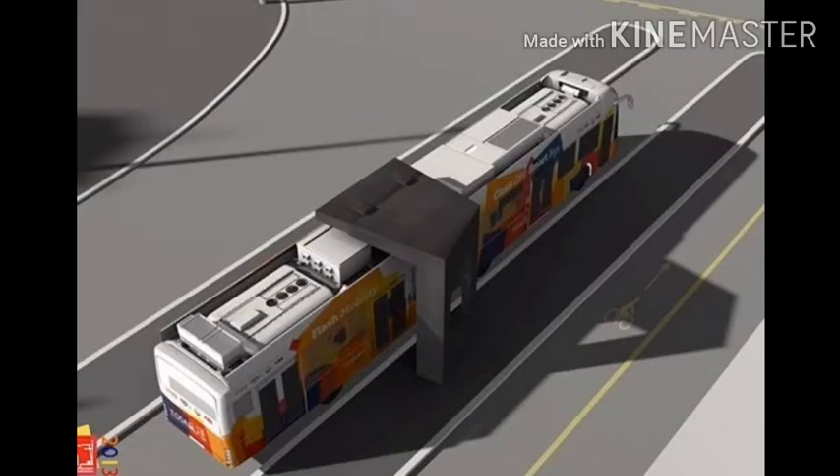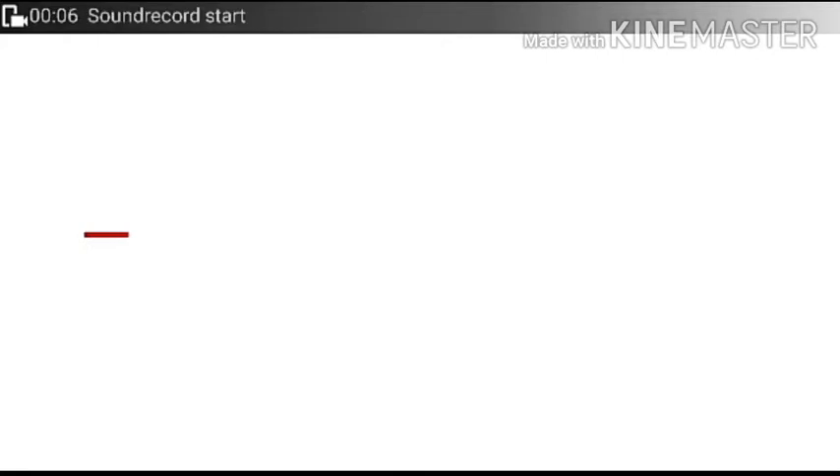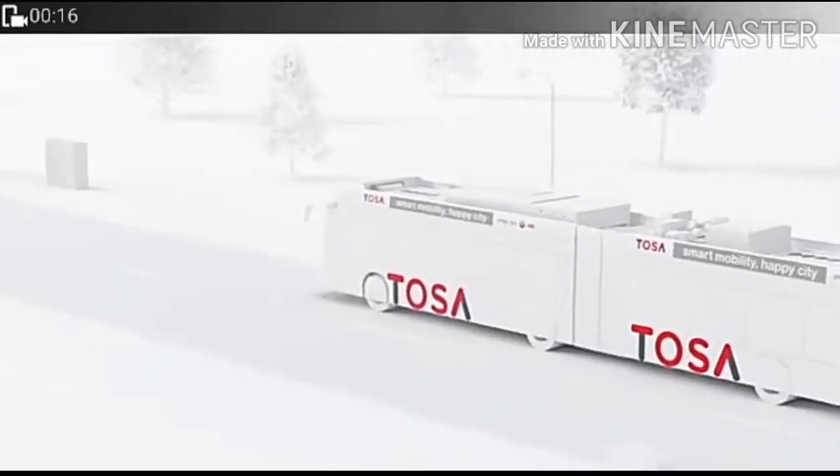Today we will see about flash charging technology and Tesla's new battery technology. First we will check ABB's flash charging technologies — specifically the Tosa EBA solution, a breakthrough in flash charging technology for Geneva's Line 23.